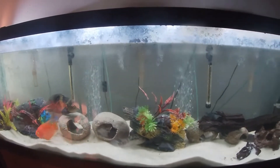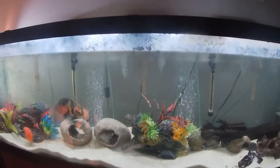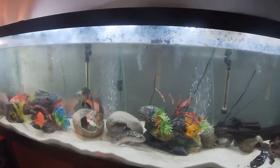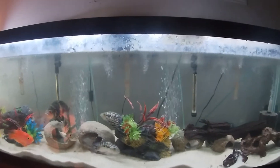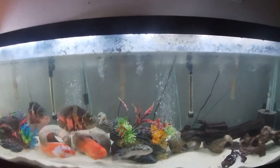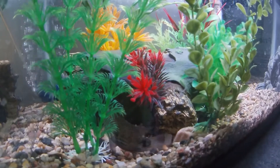Now that you have all seen the catfish — and I also showed some of the cichlids — I am going to move on to the next update.